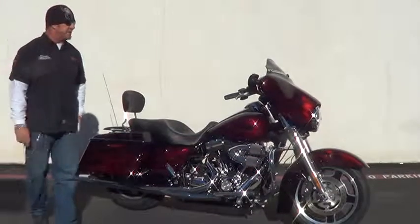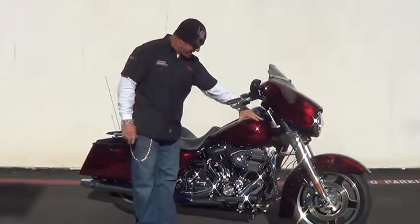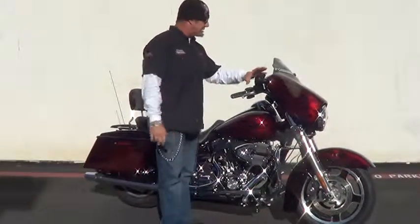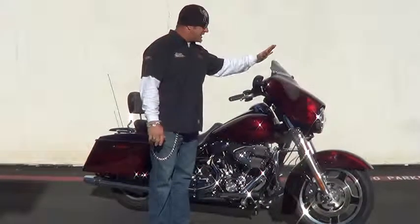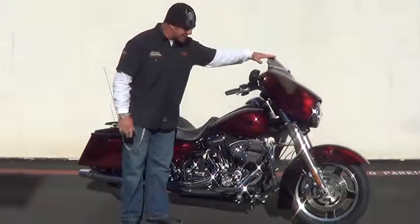This bike's got a lot of upgrades. It's got the black cherry with — I love this paint job — red flames with ghost skulls. Kind of a nice touch. Inner fairings all painted to match, a different windscreen, and a lot of chrome trim with a lot of nice little detail bits and accents.